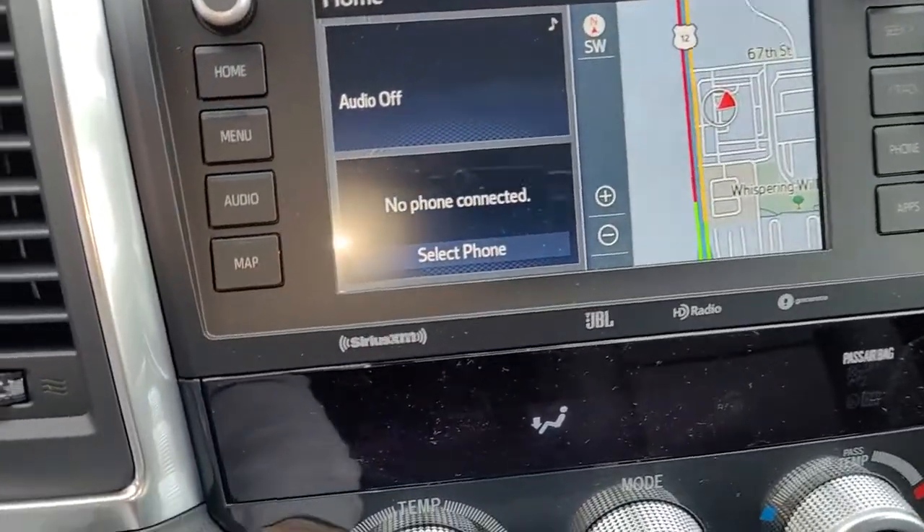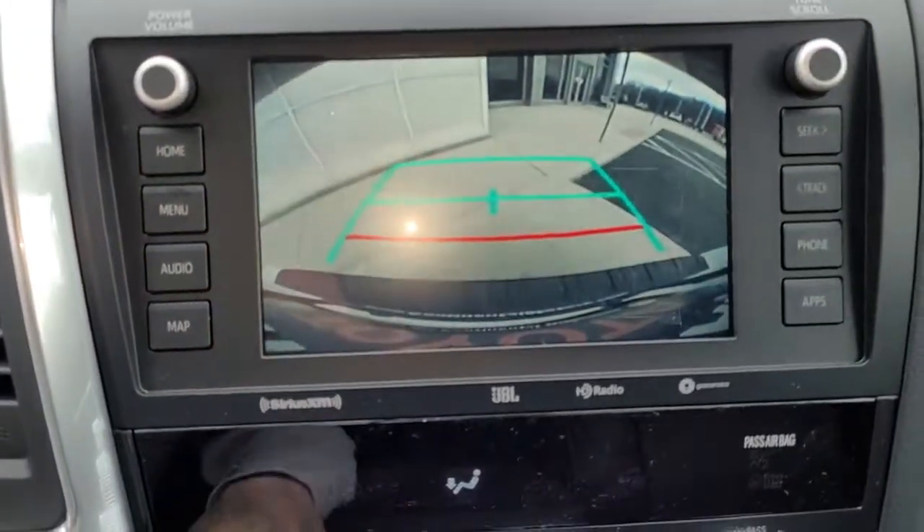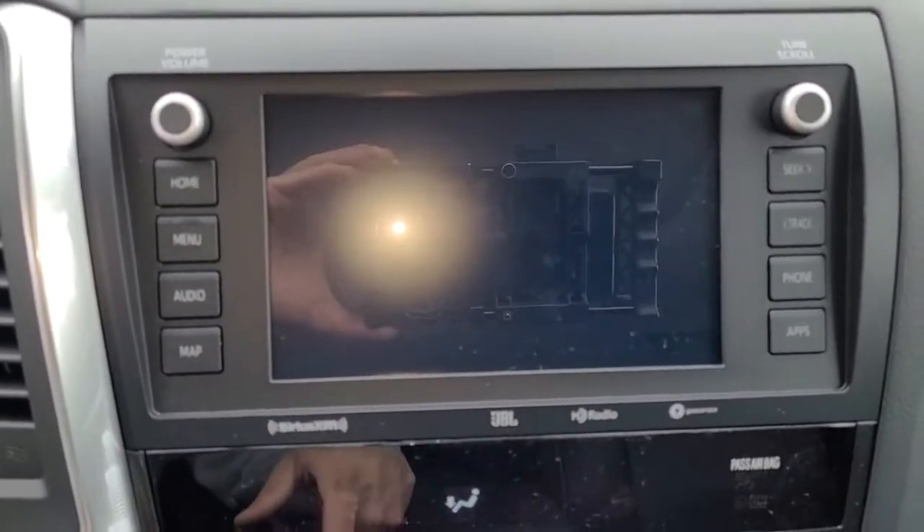Remote engine start, adaptive cruise control, keyless start, power passenger seat, satellite radio.